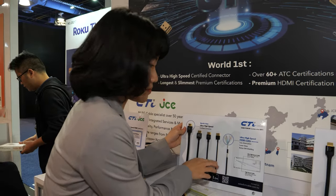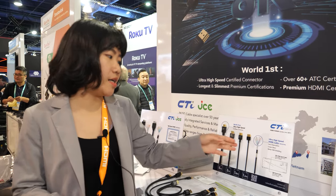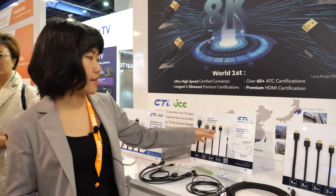Small cables are very popular among Japanese customers — they really want tiny components. They look cool, and Japanese customers also have smaller spaces, both for storage and for putting cables in different applications, so they prefer this kind of slim cable.